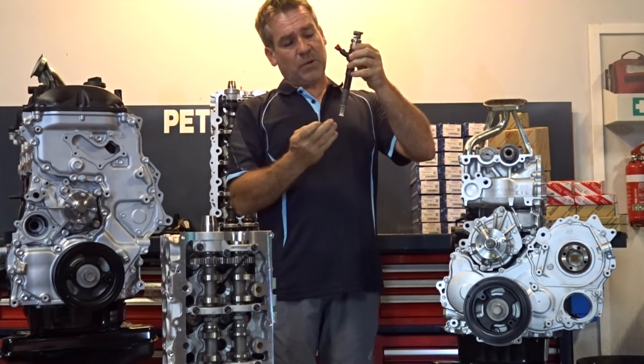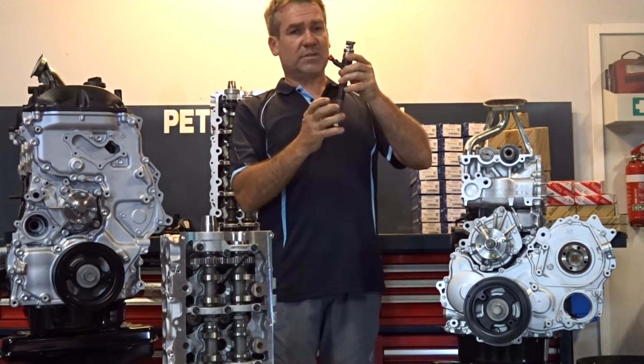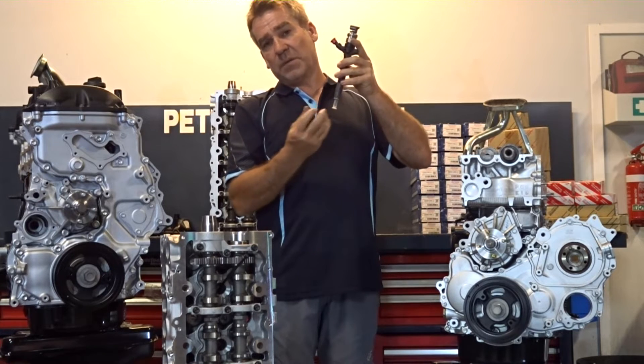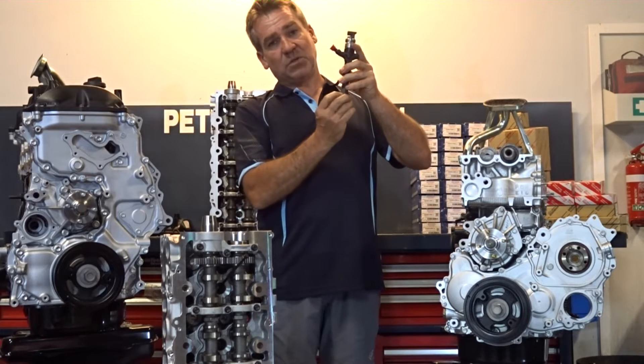Once you had compression temperature hitting that O-ring, it then cooked, turned hard, and lost its ability to seal. That allowed oil to travel past the O-ring, get into this section here where it then combined with the cylinder temperature being created by the engine and basically cooked the oil.